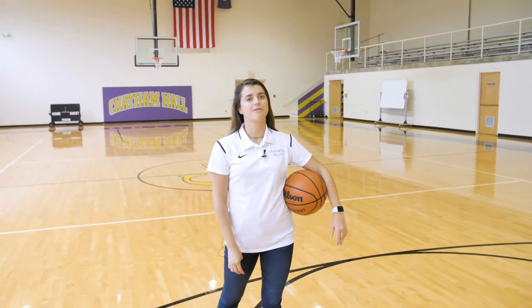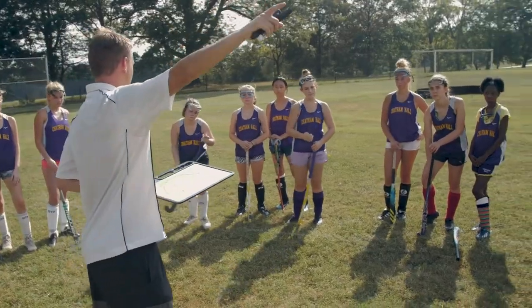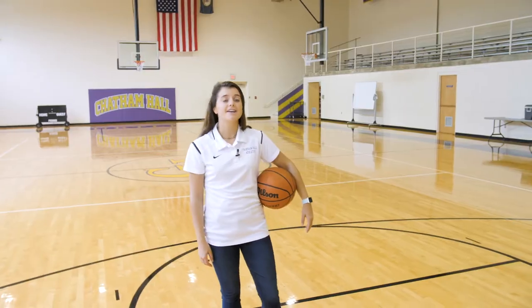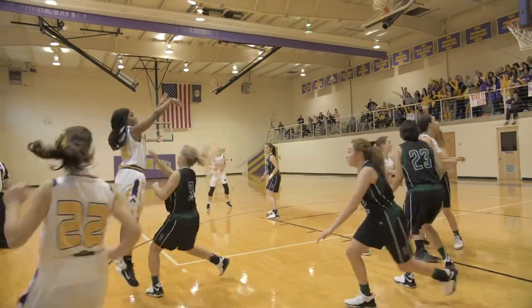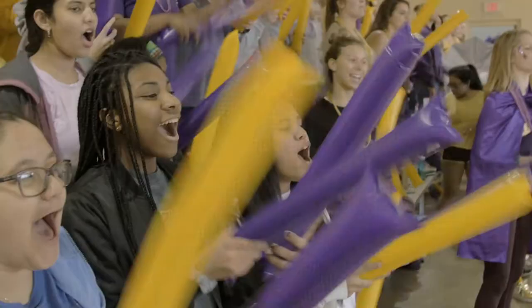During my time here at Chatham Hall, the athletics program truly meant a lot to me. I played a varsity sport every season and I can say that my teammates became like sisters. Here's Molly to tell you more. Basketball is an amazing opportunity for our community to come together and show school spirit. Whether you are looking for a new sport to play or looking to continue one you've played in the past, Chatham Hall offers many opportunities to do so.